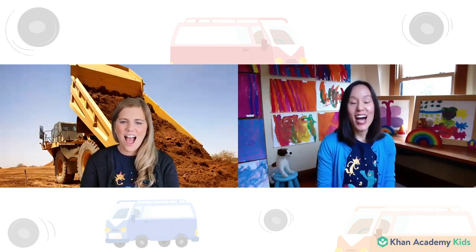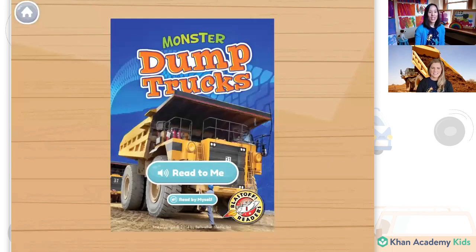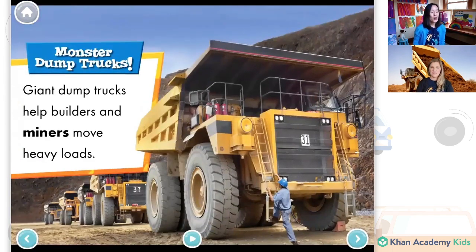Hello, friends. I am Caroline from the Khan Academy Kids team. Welcome to Circle Time. I'm here today with my friend Sophie. Hi, Caroline. Hi, everyone. I am so excited to be back here with you all for Circle Time. I heard a special little whisper that we would be talking about monster trucks. Let me pull up my book — we are going to be reading Monster Dump Trucks today. This is a special book from our friends at Bellwether. It's a Blast-Off Reader called Monster Dump Trucks.